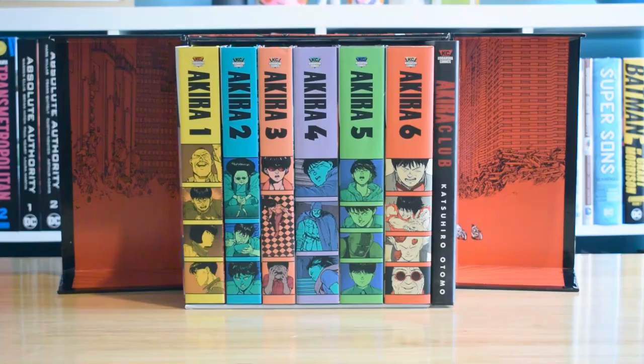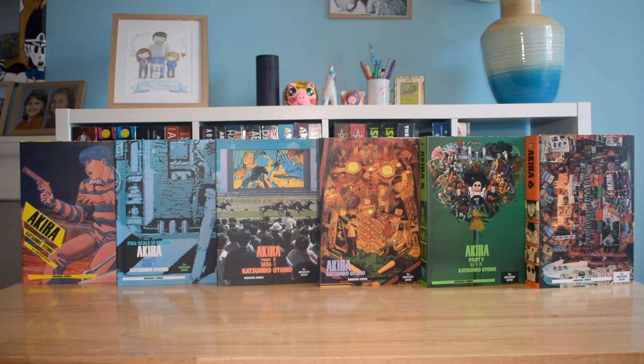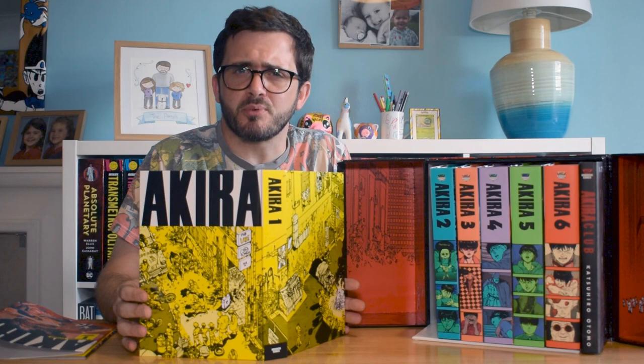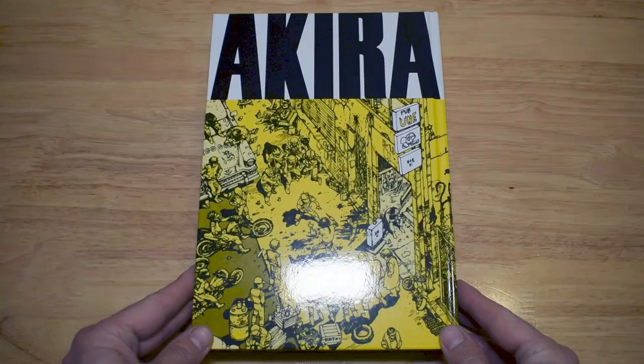Each one contains around 350 to 400 pages, though there are some thicker and some thinner volumes. They each come with a dust jacket, which are great — colourful and vibrant with great artwork on all the spines as well. But when you get under the dust jackets, that's where the real strength of these hardbacks comes into play. The art and design of the boards are just sublime, all in bright primary colours — they're just great looking books.